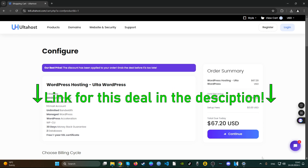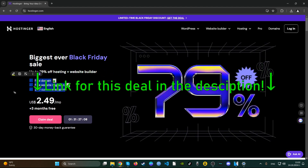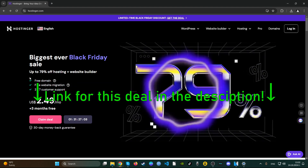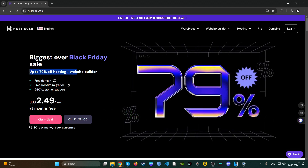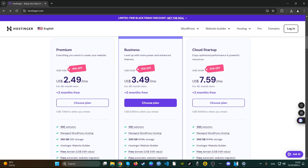Reviewing Autohost's latest deals — they also include free domain, free migration if you're coming from another hosting provider, and 24/7 customer support. You get up to 79% off. But as it says here, $2.49 a month — we have to check if this is really so. The $2.49 is for the premium plan, which is something like a startup plan.